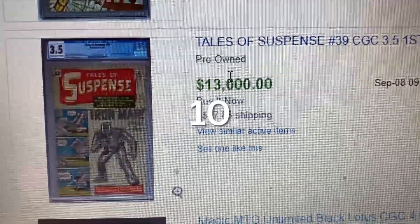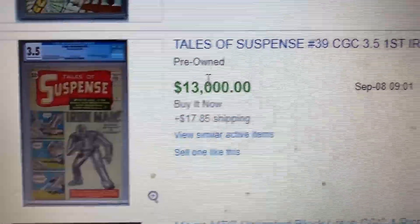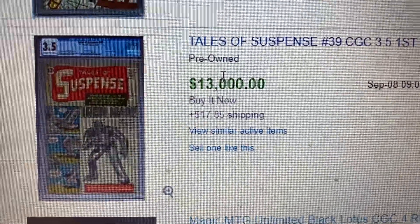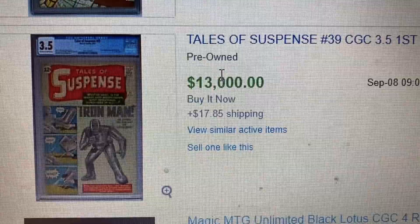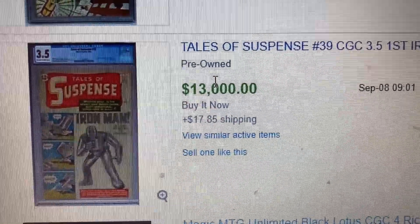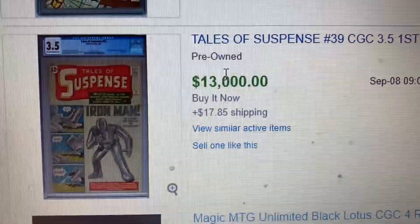Alright, coming to number 10 for the week of September 5th to September 11th, we have Tales of Suspense issue 39, CGC 3.5 — First Iron Man and Tony Stark. This sold for $13,000. I don't think this character may come back to the MCU anytime soon, but this is a nice Silver Age book to keep and hold for a long-term investment.